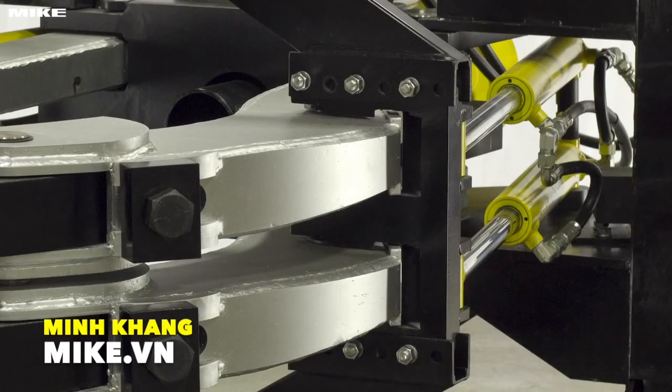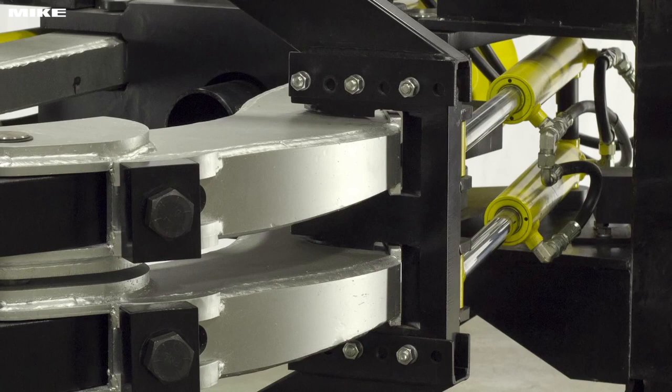An added feature are adjustable jaw guides located on the cage, which give you a little flexibility to the spread range numbers in either direction, depending on the center. Simply remove the locking screws and slide the jaw guide in or out, depending on your preference.